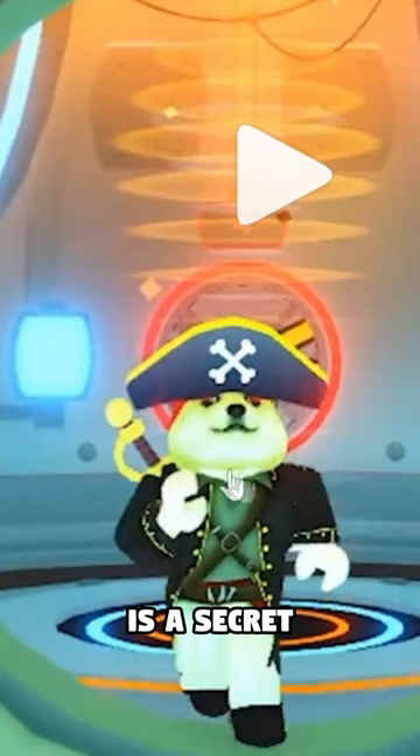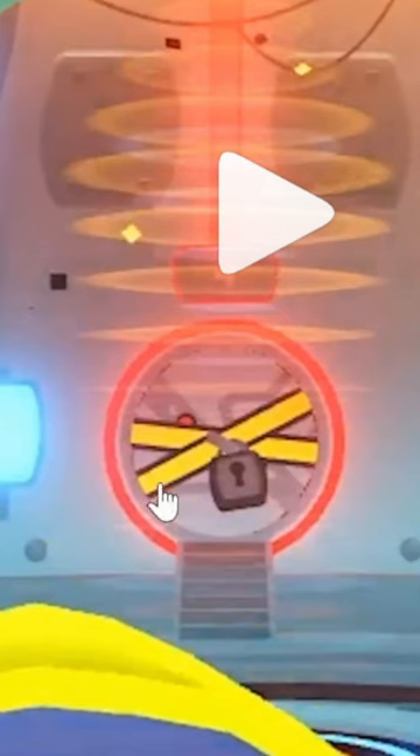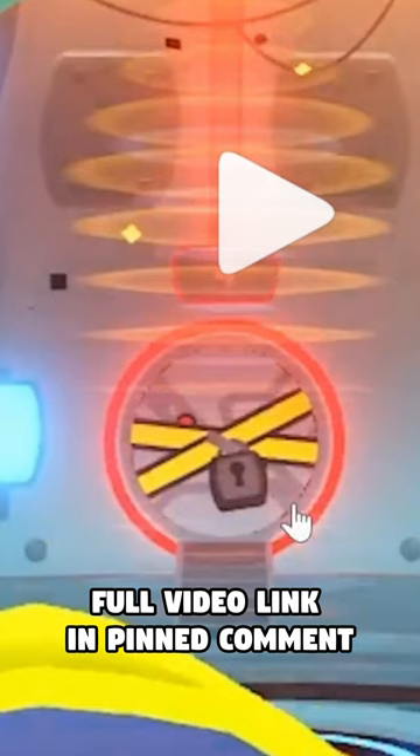There is also a secret entrance in the back which is actually a secret room. You can see that it's taped off and has a padlock on it, which means you would theoretically be able to go and unlock access into this room.